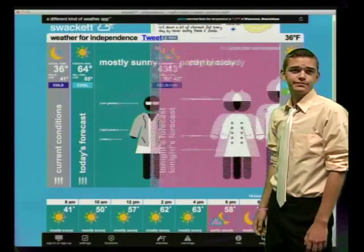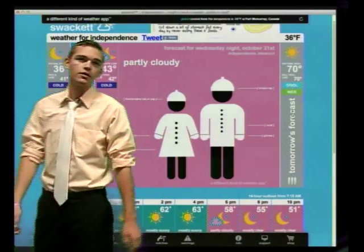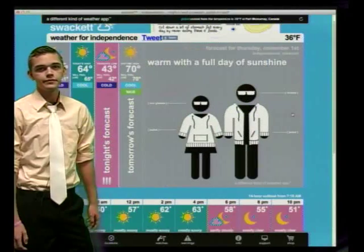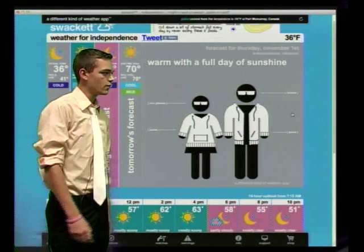Tonight it's going to be partly cloudy, so make sure you wear a beanie. Tomorrow it's going to be a high of 70, so wear a jacket.